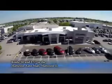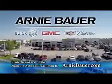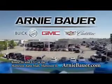The area's finest new and used cars, brought to you by Arnie Bauer Buick GMC Cadillac in the Mattson Auto Mall and ArnieBauer.com. Your driver has more power at Arnie Bauer.